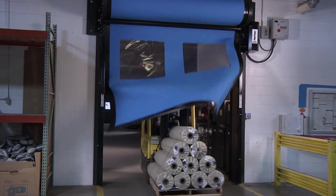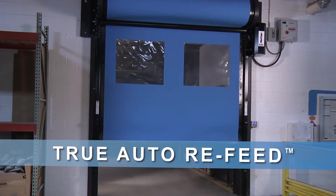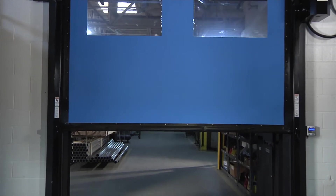However, if an accidental impact does occur, Wright Heights has the only doors with true auto-refeed. Designed to refeed automatically after impact, on the fly, without manually resetting the door.